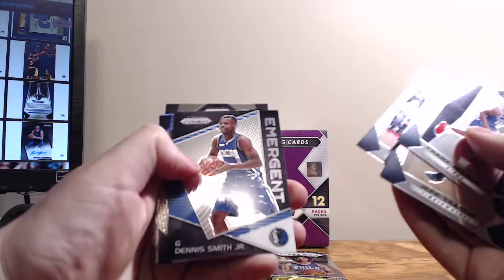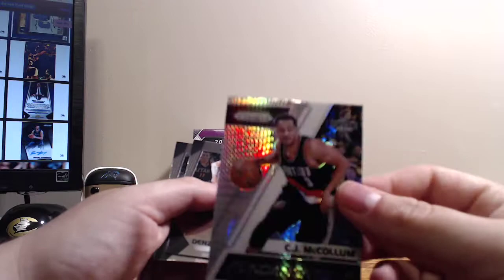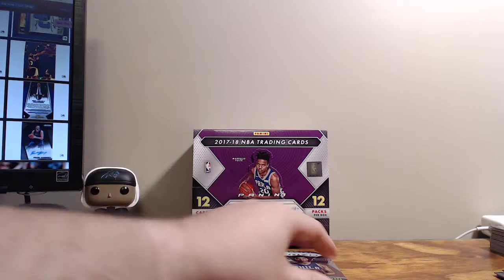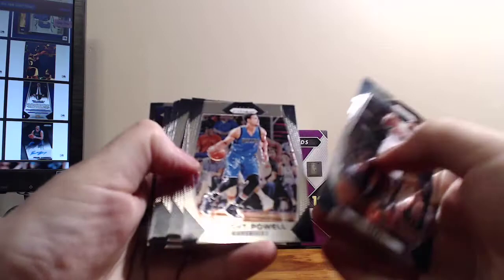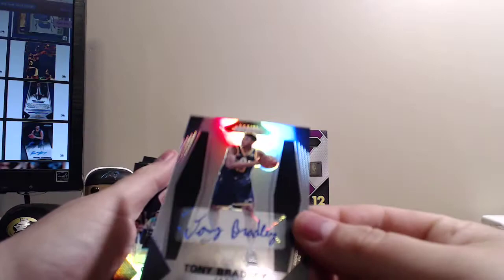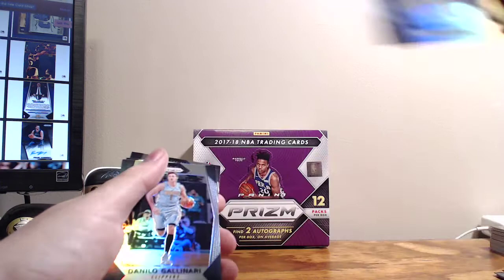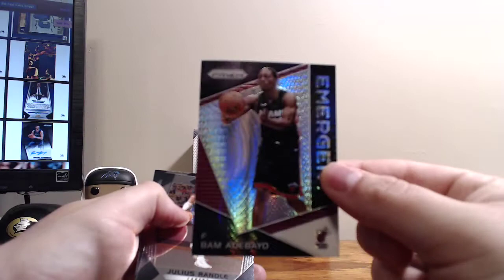For the price point, this is absolutely a dud of a box so far. Dennis Smith Jr. Emergent. Buddy Hield Hyper, CJ McCollum Hyper Fundamentals. Last pack — this should have our autograph in it. Tony Bradley — Tar Heel — hey, Tony Bradley auto, not numbered! That's one for the PC at least. Then we've got a Gallinari Silver Prism and a Hyper Emergent of Bam Adebayo.